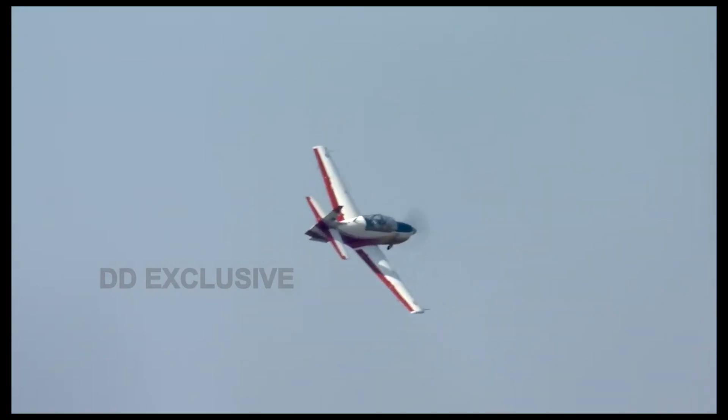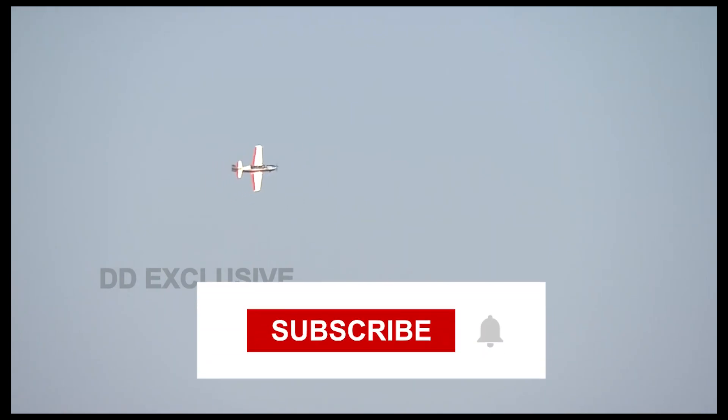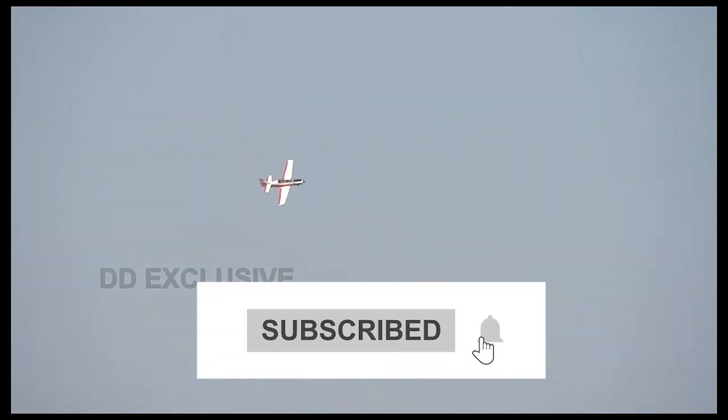Get ready to witness the future of aviation with the HTT-40, a testament to HAL's unwavering commitment to excellence and India's position as a global leader in aerospace innovation. Subscribe now to stay updated on the latest developments in the world of aviation and witness the HTT-40's journey to new heights.